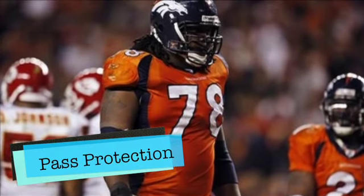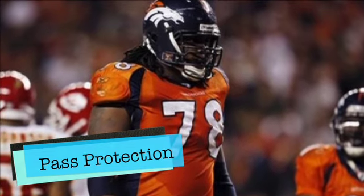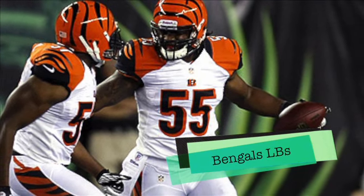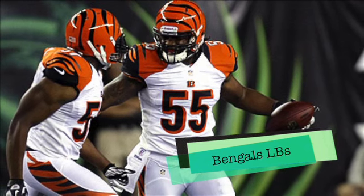I look at the pass protection for the Broncos as an X factor. The Bengals defensive line has some long and athletic guys that can get in the passing lanes of Peyton Manning. For the Bengals, the linebacking core protecting the underneath passing game is going to be vital, and being active in the running game is what I'll be looking for this week from Cincinnati.